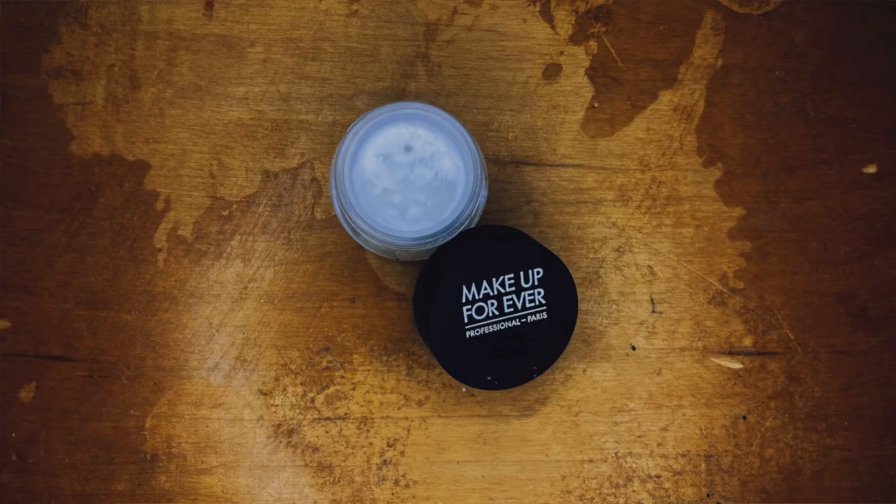I'm going to start with the powders I use to set my under eyes. The first one is a newer powder to my collection — actually just a little mini sample — and this is the Makeup Forever Ultra HD Micro Finishing Loose Powder.